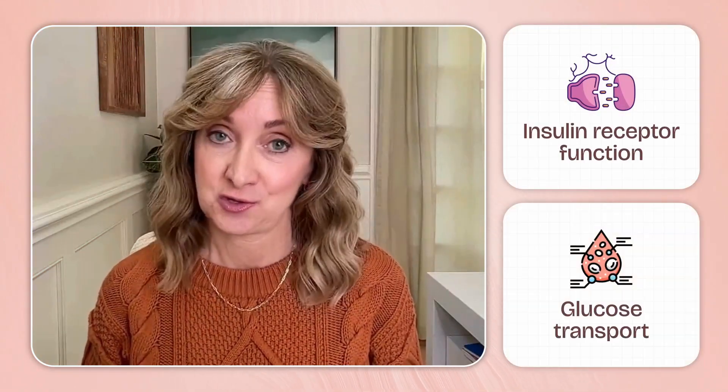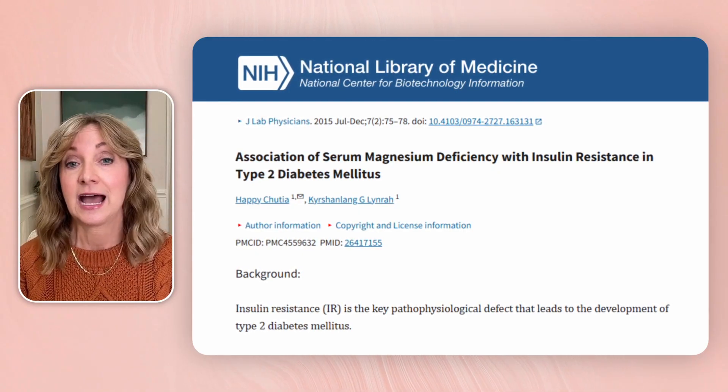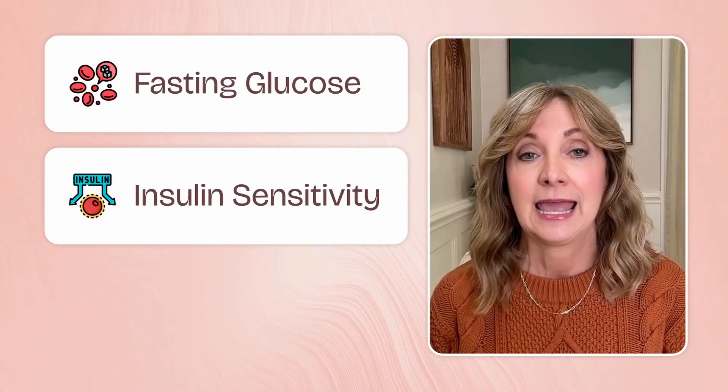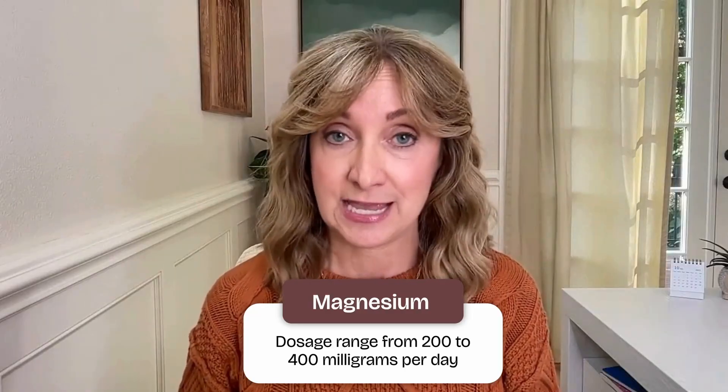Number two: magnesium. Magnesium is involved in over 300 enzyme reactions in the body, including the ones that help your cells use glucose for energy. It also supports insulin receptor function and glucose transport. Here's the catch — most people don't get enough magnesium, especially if they eat a lot of processed foods or have higher stress levels. Stress really eats up magnesium. Research shows that low magnesium is strongly associated with insulin resistance and a higher risk of developing type 2 diabetes. Studies show that magnesium supplementation can improve fasting glucose, insulin sensitivity, and even blood pressure — a nice bonus if you're working on overall metabolic health. Good food sources include pumpkin seeds, leafy greens, almonds, and avocado. Supplemental doses range from 200 to 400 milligrams of elemental magnesium per day, ideally as magnesium glycinate, citrate, or malate for best absorption.